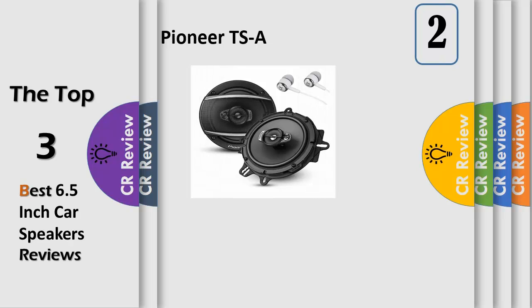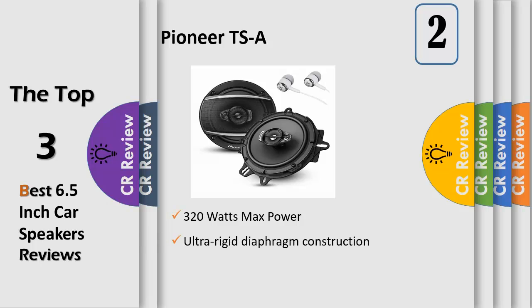Pioneer's next generation of TS-A series speakers offer improved bass and dynamic range, higher power handling, and a new cosmetic design. The 6.5-inch TS-A series 320-watt three-way speakers are designed to replace the vehicle's factory installed speakers and produce improved sound quality at exceptional value. The TS-A line includes a new highly rigid multi-layer mica matrix cone structure for wider dispersion of sound with deeper bass, and a new tweeter designed to deliver an improved range of mid to high frequencies.